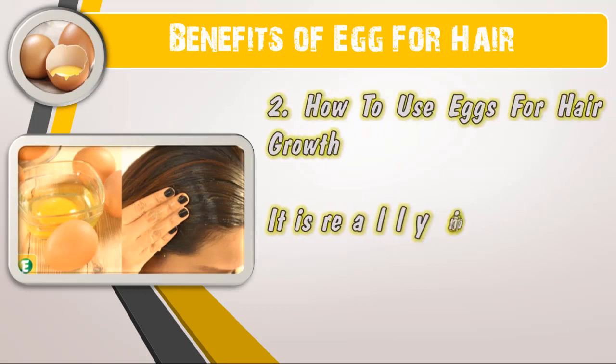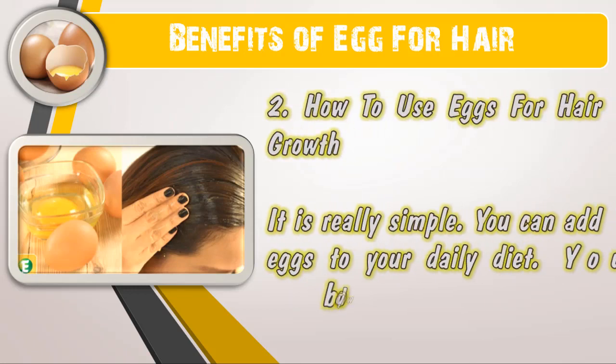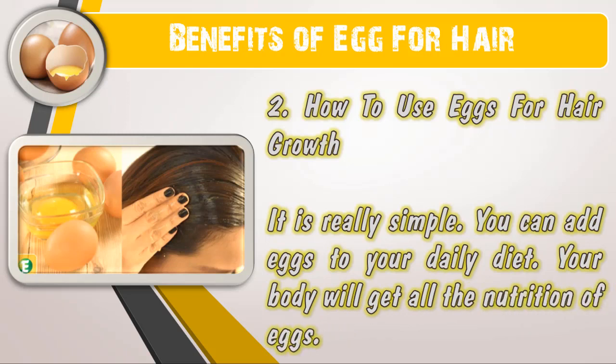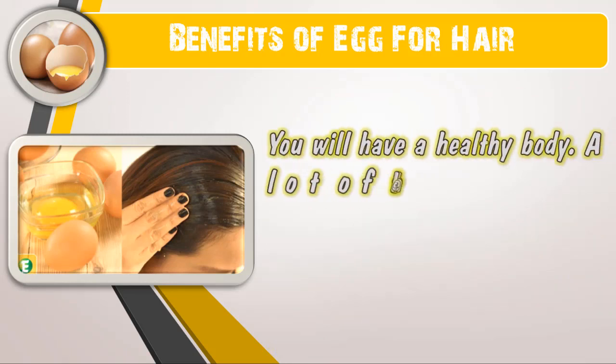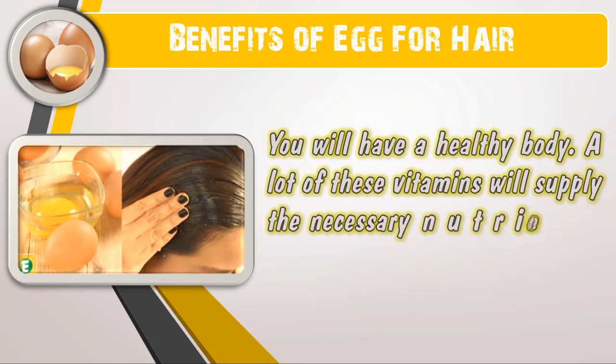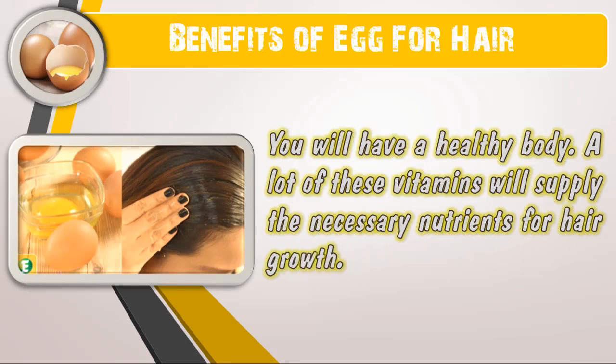Number two: how to use eggs for hair growth. It is really simple — you can add eggs to your daily diet. Your body will get all the nutrition from eggs, you will have a healthy body, and a lot of these vitamins will supply the necessary nutrients for hair growth.